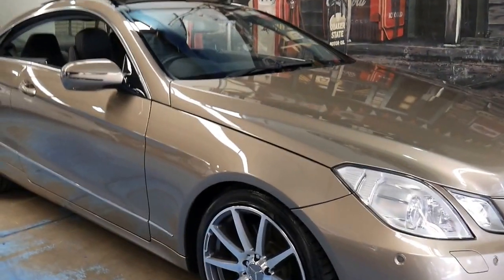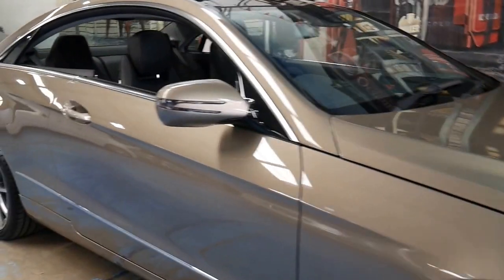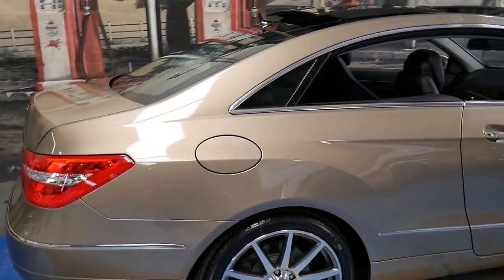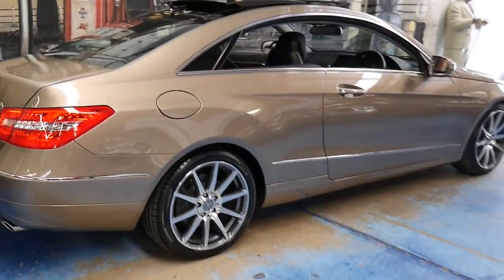Welcome to the Old Timer Centre. My name is Philip Tarrant and today we're going to talk about a 2009 Mercedes-Benz E350 Coupe.